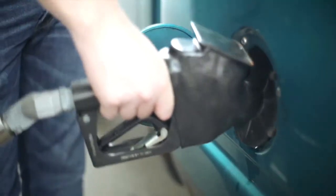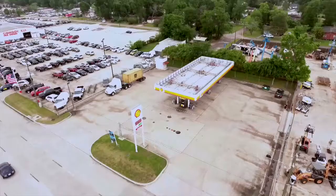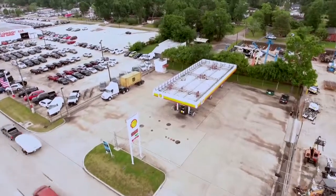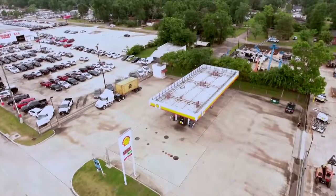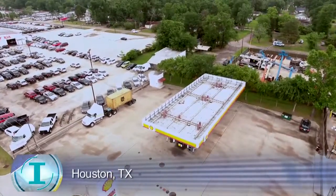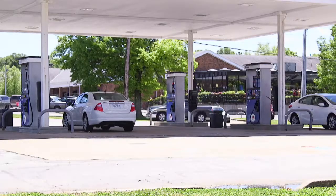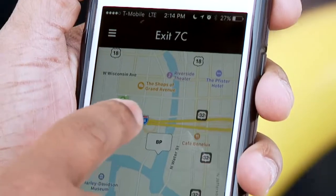There are participating stations across the country using the Exit 7C payment system. At this point he has 300 stations and growing. He says he's personally acquiring unmanned stations like this one in Houston, Texas, and he's working with St. Louis gas stations, launching the app in 2017.